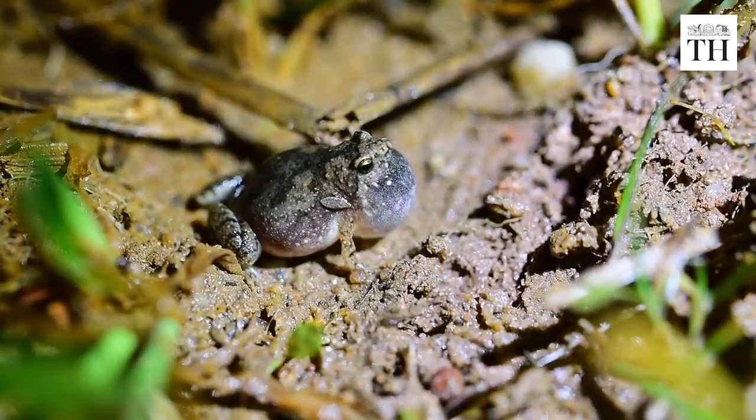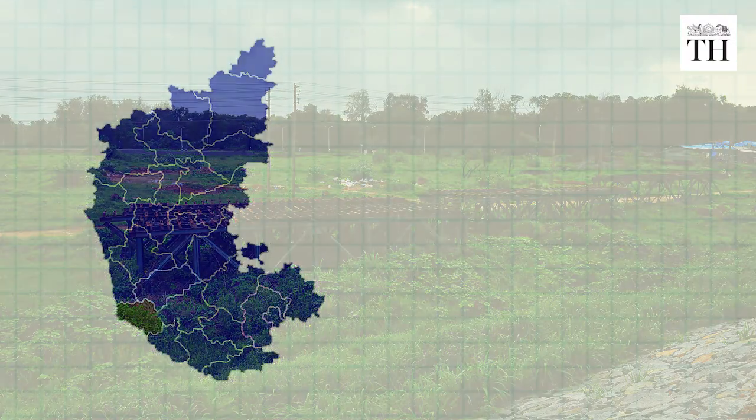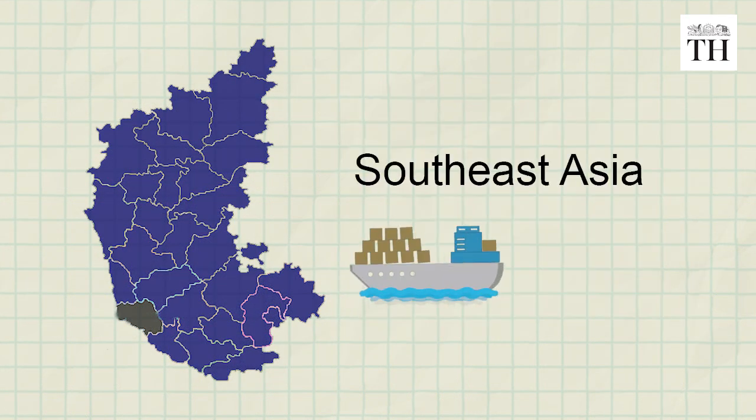Just 2 cm long, it was found in a small industrial region in coastal Karnataka, which used to be a dumping ground for timber imported from Southeast Asia.